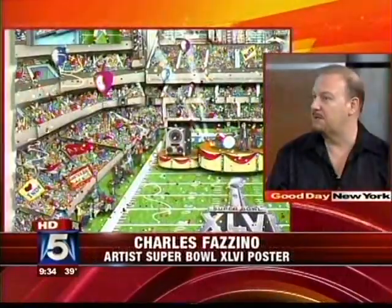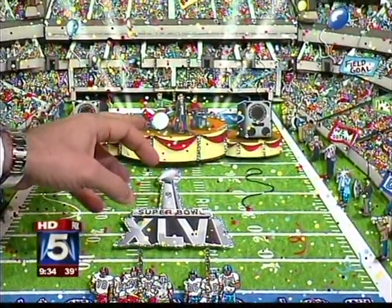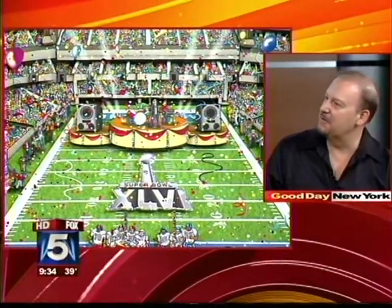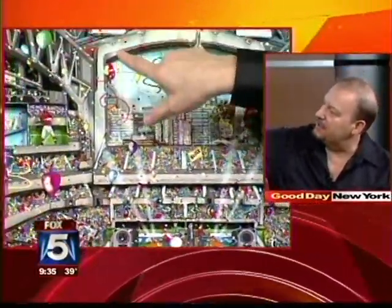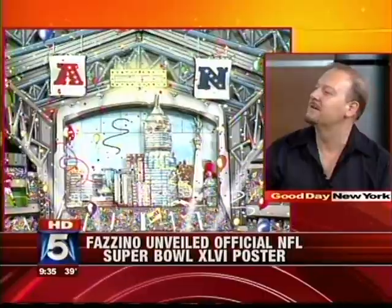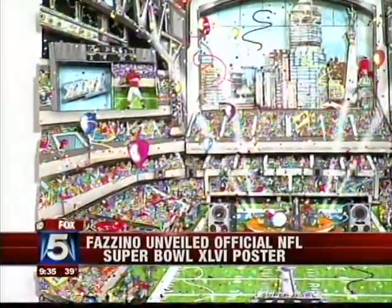He started doing artwork for NFL teams he loved many years ago, and 12 years ago they asked him to commemorate the Super Bowl. The poster features riotous fans, everybody having a good time, and a group in the middle — he really wanted it to be Madonna but didn't know the halftime performer when he created it. After the Super Bowl, the smaller limited edition replaces the AFC and NFC with the two winning teams' logos and the winning score, available through art galleries or his website.